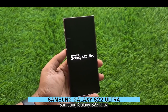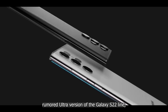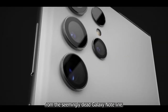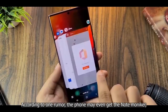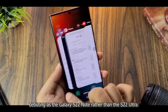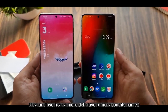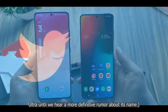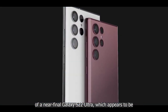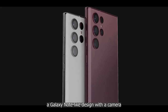Things could get interesting with the rumored Ultra version of the Galaxy S22 line, as that phone is expected to borrow a lot of DNA from the seemingly dead Galaxy Note line. One rumor suggests the phone may even debut as the Galaxy S22 Note rather than the S22 Ultra. A Twitter leaker at HypePark22 claims to have a dummy unit of a near-final Galaxy S22 Ultra, which appears to have a Note-like design with a less bulky camera array than the S21 Ultra.